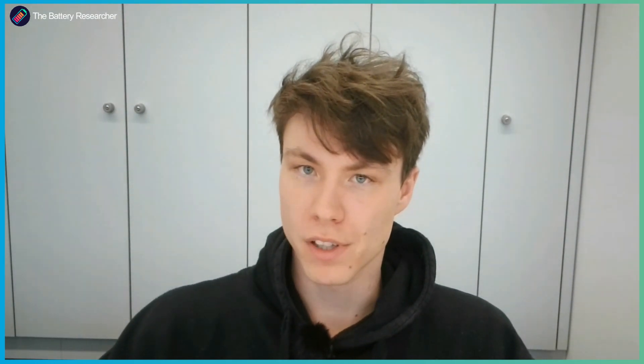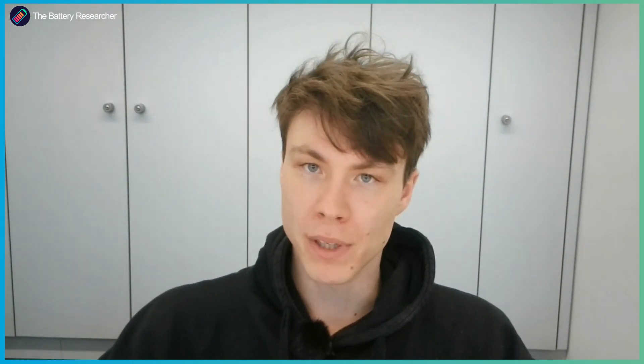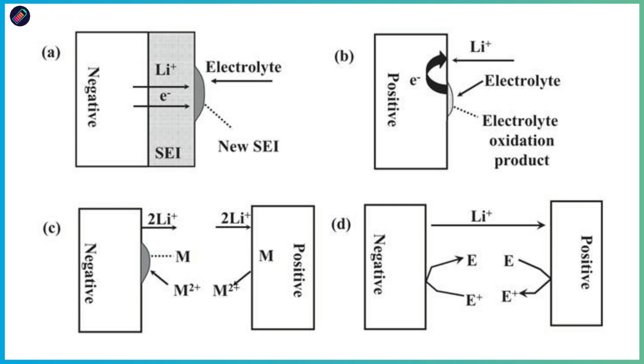So we were wondering how we can actually explain the self-discharge. We looked into the self-discharge mechanisms and there are basically four different kinds. The first one is an irreversible self-discharge, which is due to SEI thickening. The passivating layer on the anode gets thicker and therefore consumes lithium, which is not able to be cycled between anode and cathode, making this irreversible self-discharge.